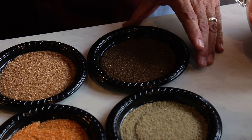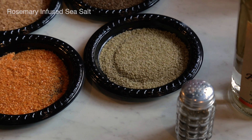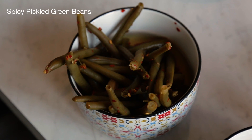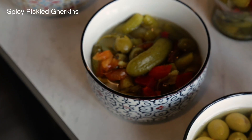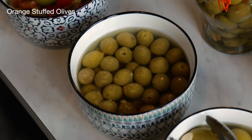If you want to do an herb Bloody Mary, this is going to be our rosemary infused sea salt. We have some spicy pickled green beans and some spicy pickled gherkins.